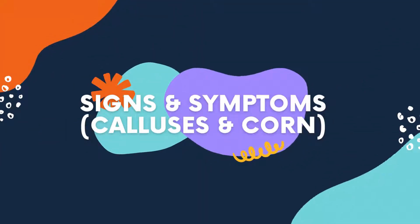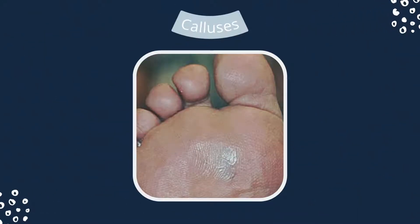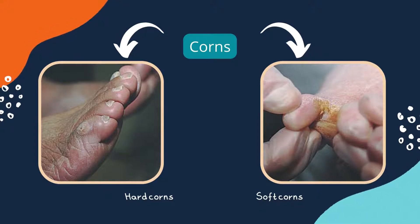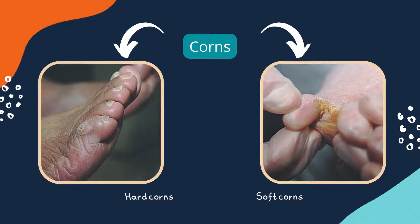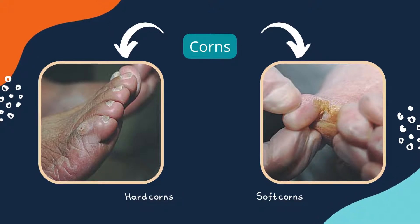What are the signs and symptoms of corns, calluses, and warts? Calluses appear spread out and evenly thick, while corns have two types. Hard corns are the most frequent type of corn, presented as a dry, thick layer of skin with a hard central core. The hard skin has a yellowish-beige colour, while soft corns are commonly white and softer due to the area of the skin being moist.